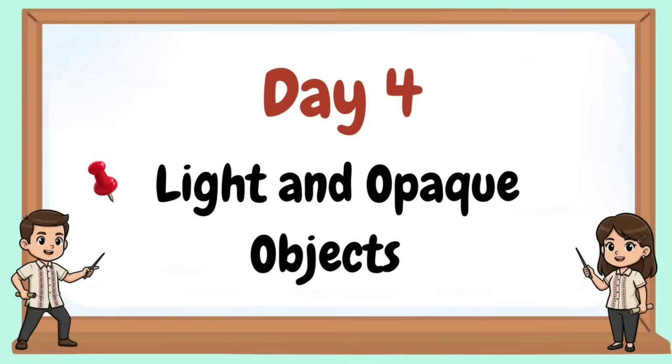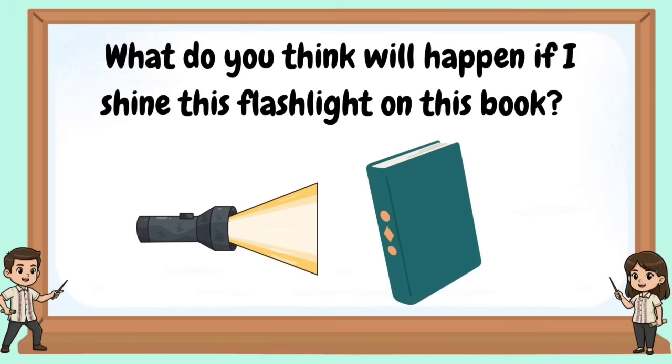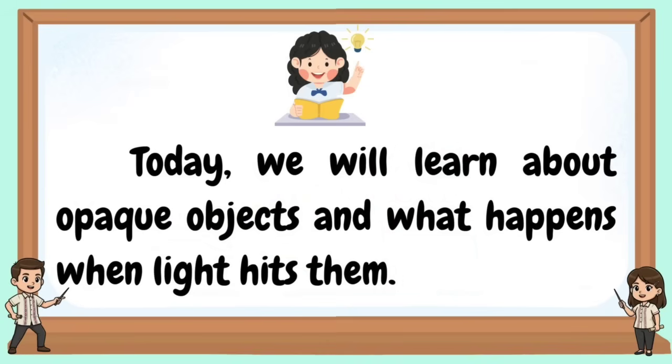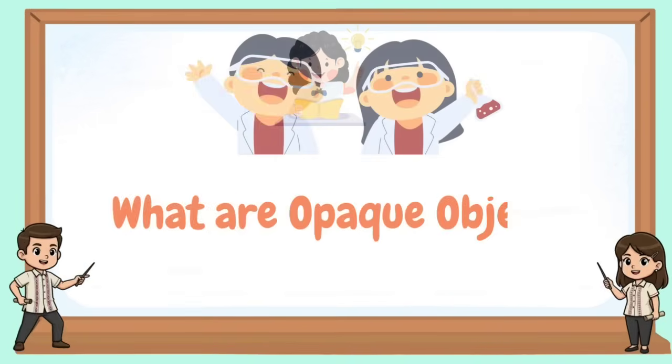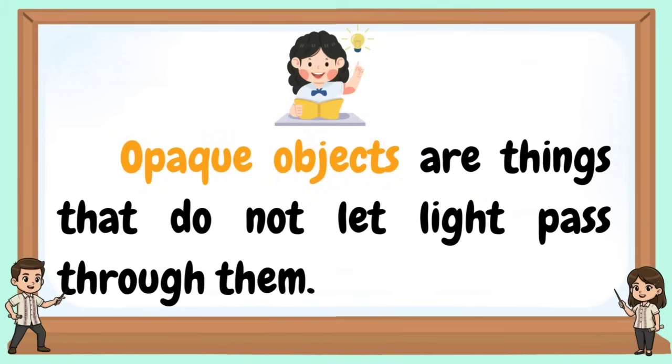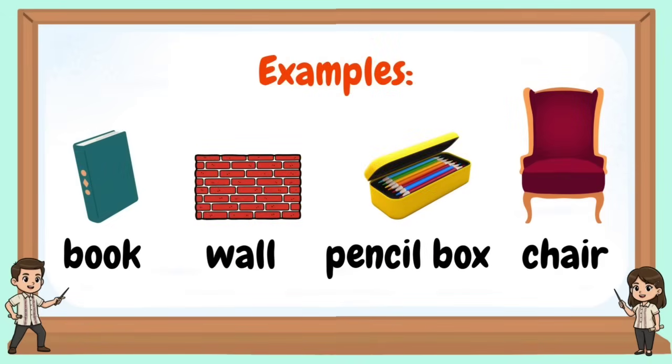Welcome to Day 4: Light and Opaque Objects. What do you think will happen if I shine this flashlight on this book? Can the light pass through? Today, we will learn about opaque objects and what happens when light hits them. Opaque objects are things that do not let light pass through them. Examples include a book, wall, pencil box, and chair.